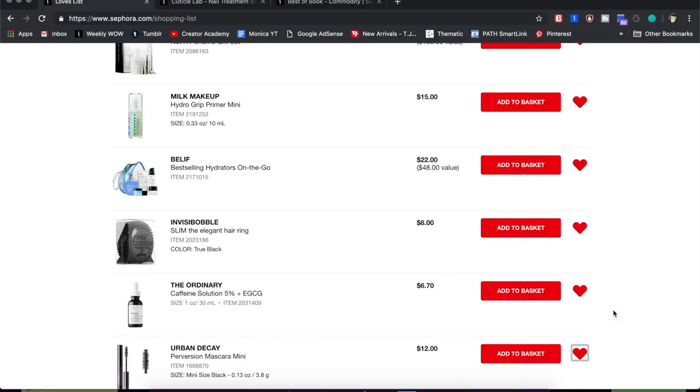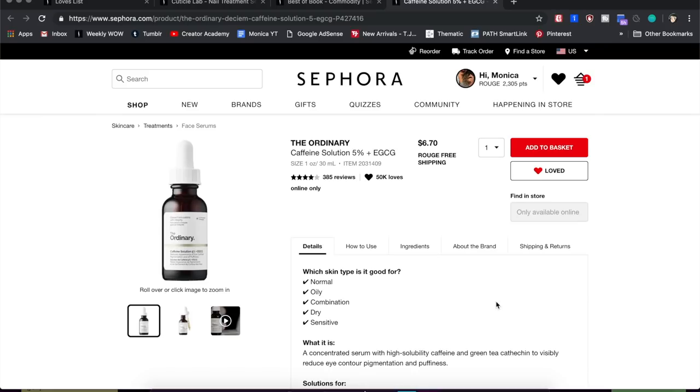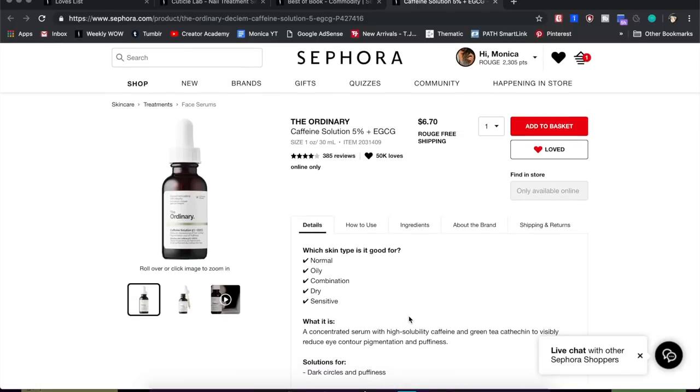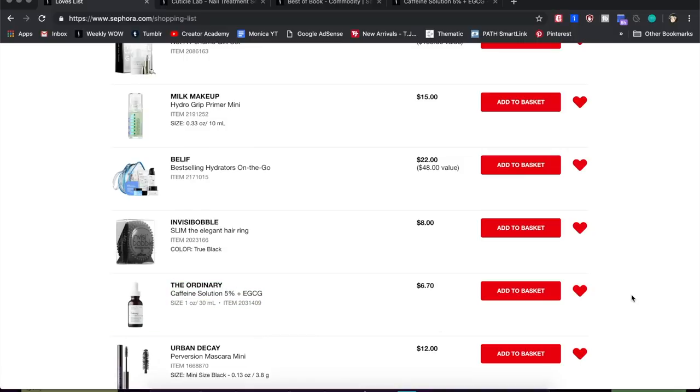Next is a serum from The Ordinary that I actually just purchased and am testing right now — the Caffeine Solution. It's a 5% caffeine solution meant to help with dark circles and puffiness. I've been using it around my eyes and forehead, and I've seen a little difference — I'm about a third of the way through the bottle. Look at that price; you can't argue with it. It's part of my morning skincare routine, and once I finish my current bottle I'll probably pick up two or three more.